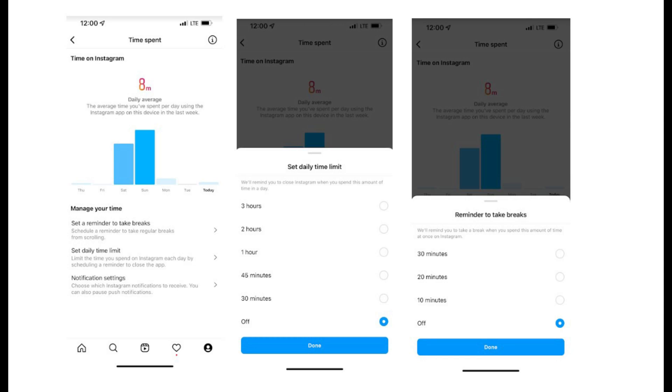Instagram has already begun offering the 'Take a Break' feature to users all around the world. It's presently available for iOS on Instagram.